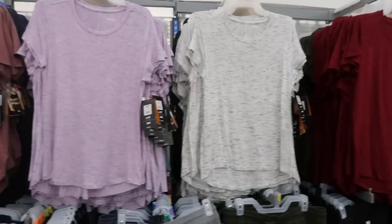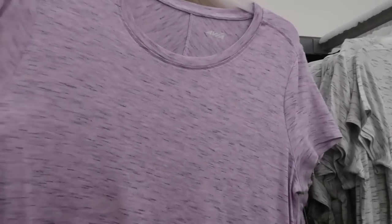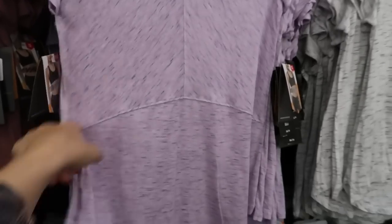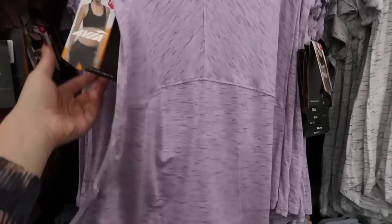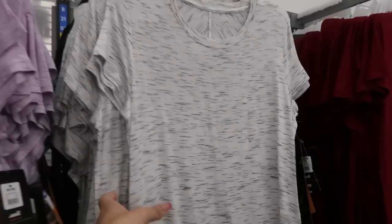Hey guys, welcome back to my channel! Today we're in Walmart just checking out what's new. I'm seeing these new tees from Avia — they're like a stretchy cotton burnout style. This is what the back looks like — it has that seam down the middle and then it kind of flares out. These are $9.74.